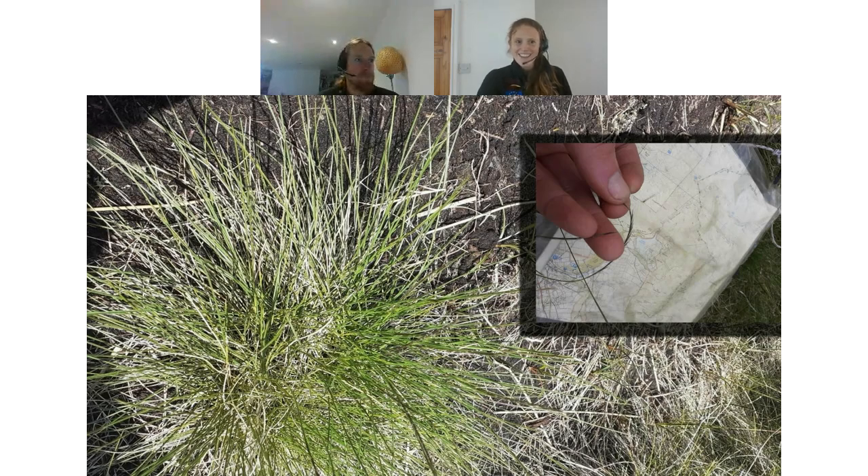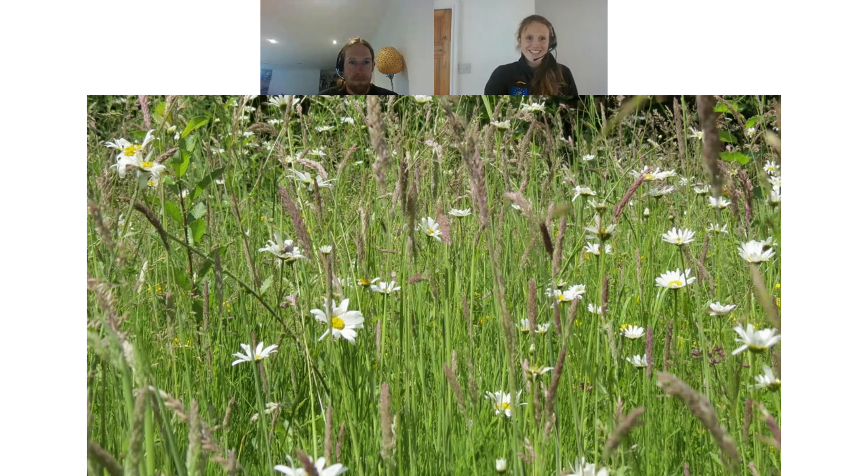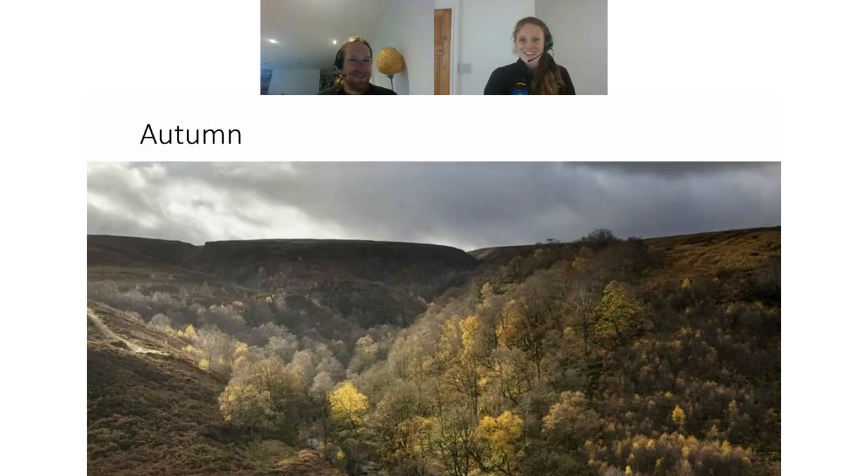Yorkshire fog is more of a meadow species, so you might see it when walking up before you reach the tops of the moorland. I was taught to identify it by looking right down at the base of the stem, where you can see pink stripes — so I was told to look out for the 'pinky striped pyjamas' as being Yorkshire fog. It's a good tip because it sticks in the mind, which I find is quite key for plant identification!